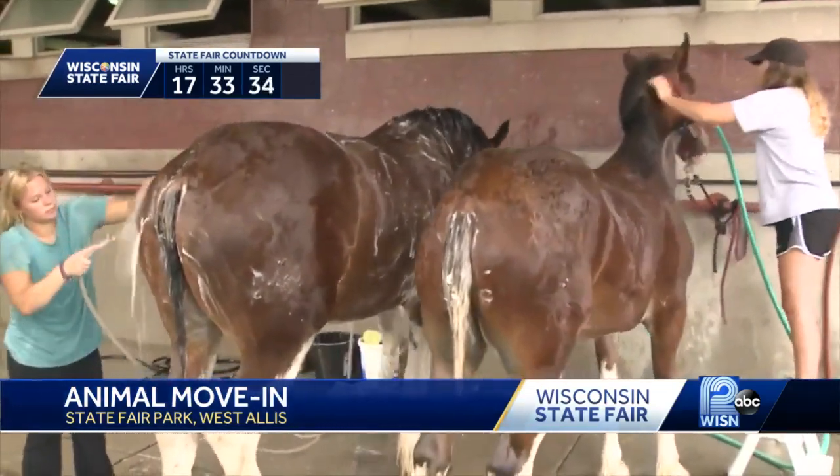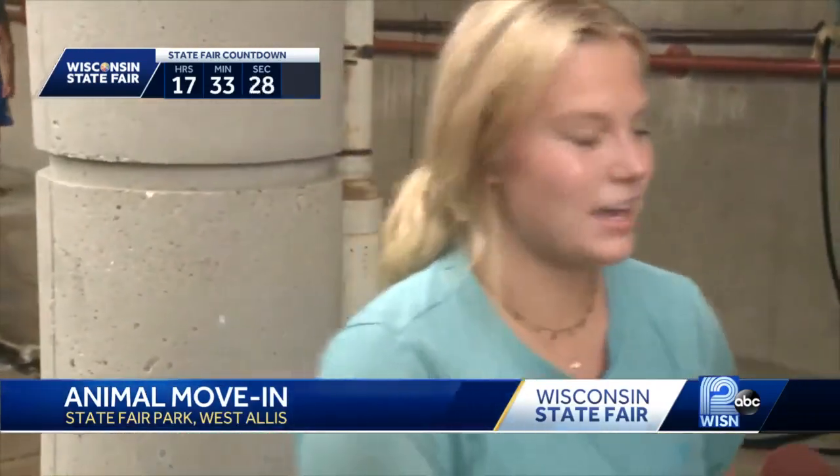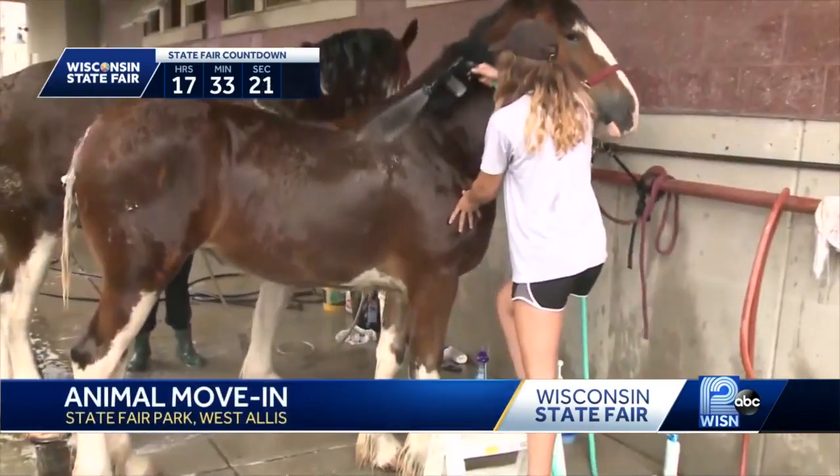These Clydesdale horses are also getting the spa treatment — shampooing, conditioner, the whole nine yards. We use Head and Shoulders on their body and then some Dawn and whitening shampoo on their legs.